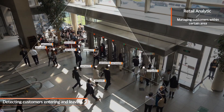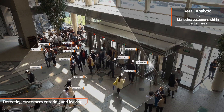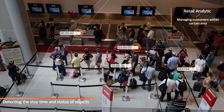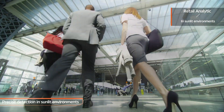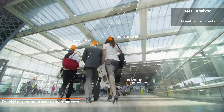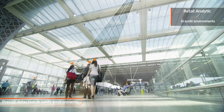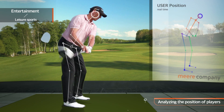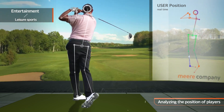In the field of retail analytics, it is possible to count the number of targets entering and leaving places such as large shopping malls and department stores, and measure how long the target stays in a particular location. Our outdoor models can be used to detect targets even in places where sunlight enters indoor areas, such as airports and terminals. The high-accuracy model can also be used to analyze the user's posture when playing leisure sports, such as screen golf.